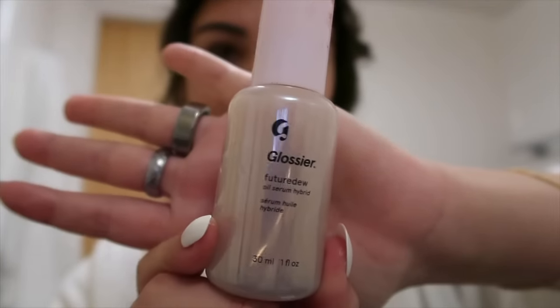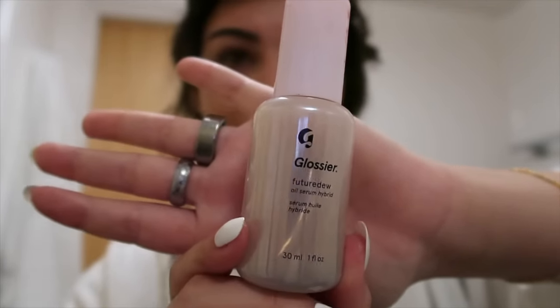I've been obsessed with this Glossier Future Dew oil. This is like the best primer I've ever used. It says to add it into your skincare routine and it makes your face so glowy — and it does. It's literally the best thing ever. I put this all over. Can you see how that already made me pretty shiny?